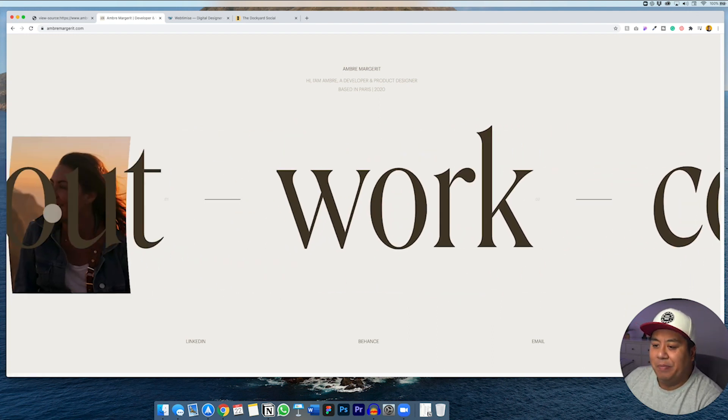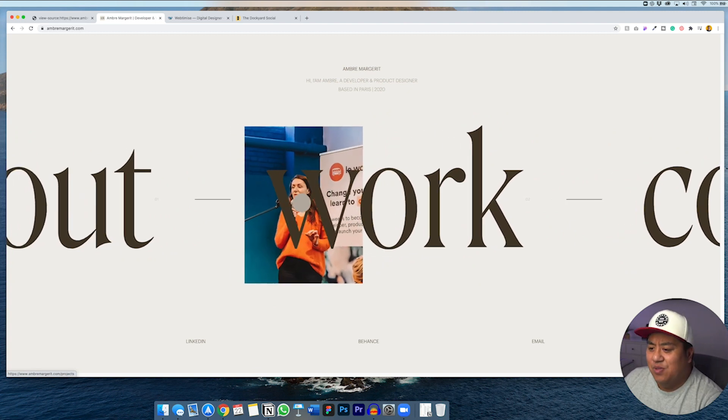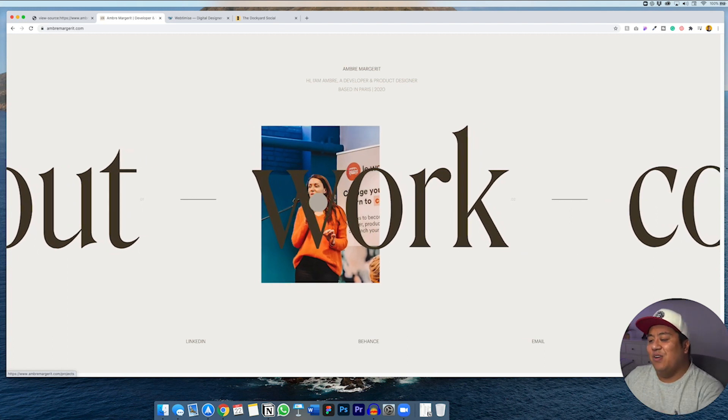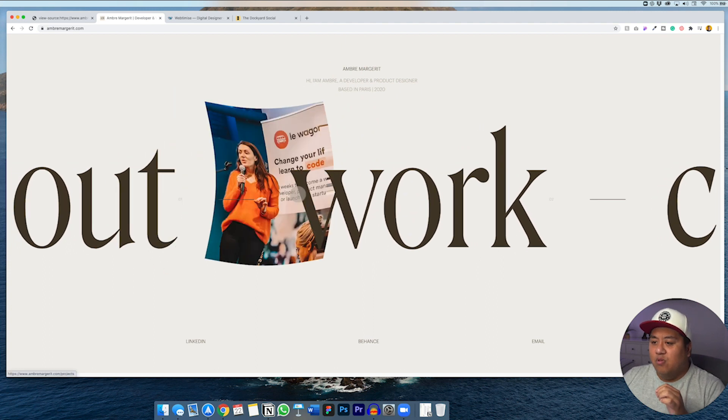One thing I want to point out is the mouse work. Whenever I used to see websites where the mouse is modified, I always wondered how to do that in code. Even on Webflow websites, I thought they put some custom JavaScript in there — but then I found out you can actually do all these animations directly in Webflow. I believe it's called something like a mouse scrolling animation, where elements of the website move around with the mouse.